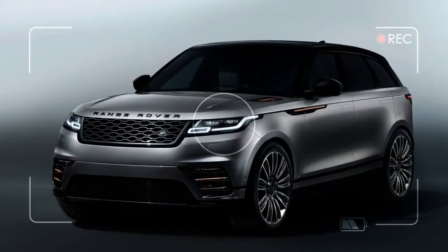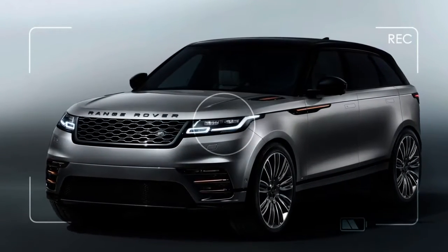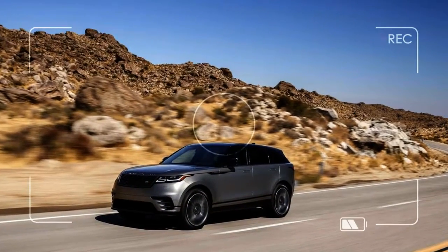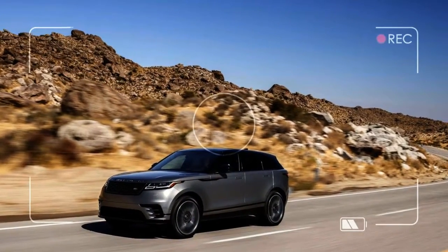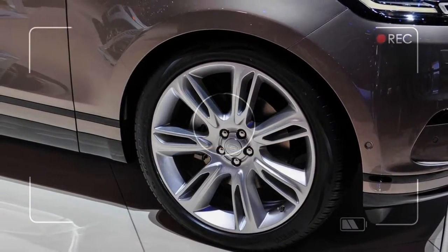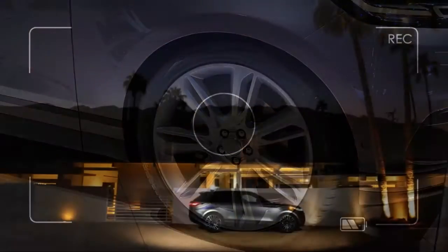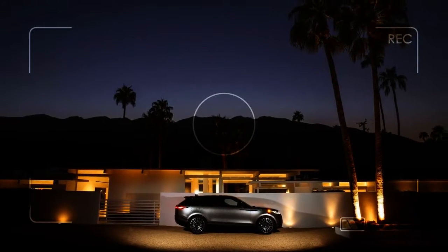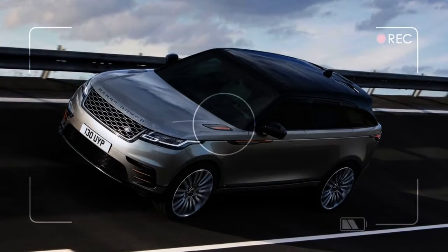The 2018 Land Rover Range Rover Velar is an implicit admission by the automaker of its customers' priorities. The new SUV lives up to its Land Rover name in rugged hardware, but its software and daring lines speak to its eventual calling as an urban accessory for many owners. It succeeds as both, which is how we arrive at our 8.2 overall rating.